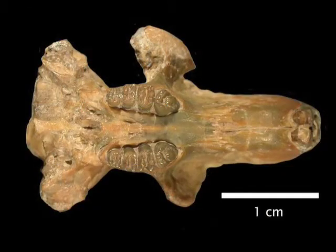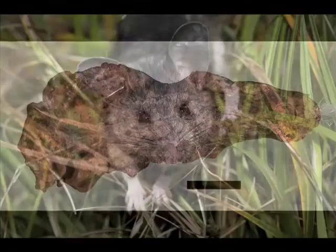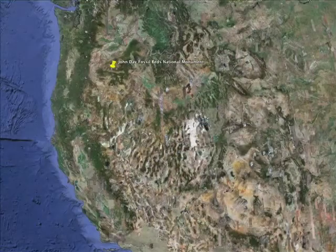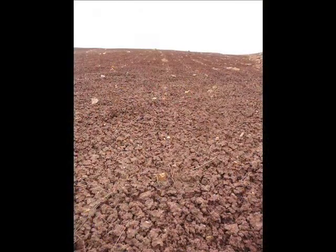There are lots of rodents from the John Day area — gophers, lots of beavers. I'll probably be looking more at mice. Specifically, I'd like to use niche modeling to reconstruct the ranges of these rodents, which requires me to pull detailed climate data out of the rock.